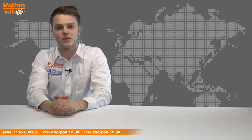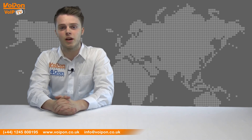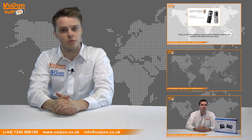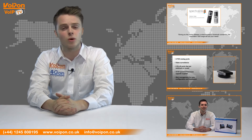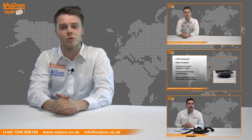So that was our review of the Grandstream GXV3504. Visit VoipOn.co.uk for the best selection of VoIP products, excellent reseller pricing, next day delivery, and worldwide shipping. Give us a call with any questions you have and our team will be happy to help.